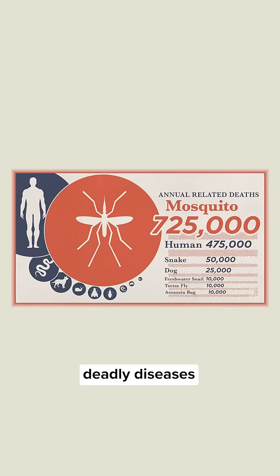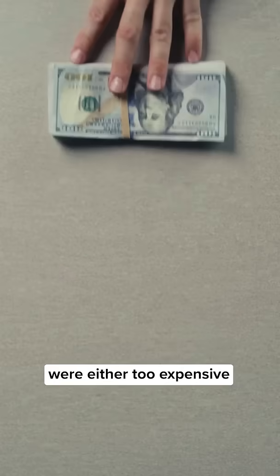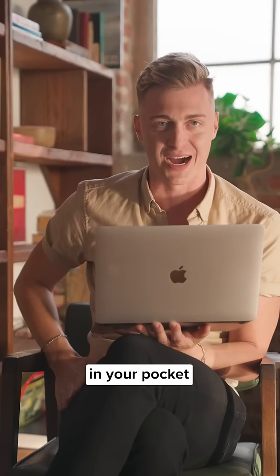Powerful enough to detect deadly diseases like malaria. Before the Foldscope, microscopes in low-resource areas were either too expensive or too fragile to be practical. But the Foldscope is waterproof, durable, and so lightweight you can carry it in your pocket.